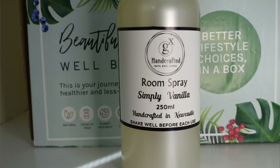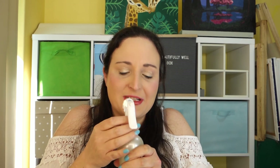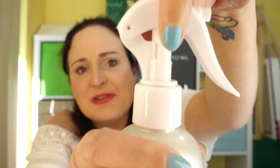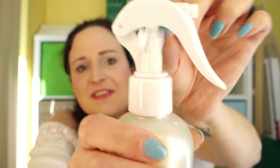Next up we've got a handcrafted Bath, Body and the Sole room spray in Simply Vanilla. Oh, it smells like cupcakes — so good! It's got this awesome locking mechanism on it, which I've not seen before. I just want to spray it everywhere. It smells so good in here now.